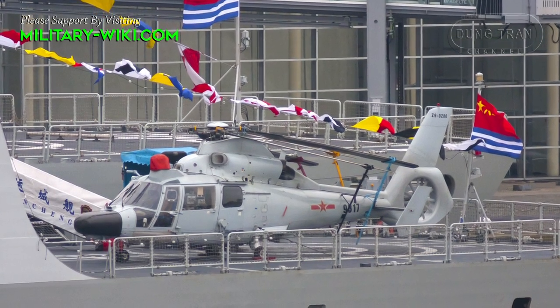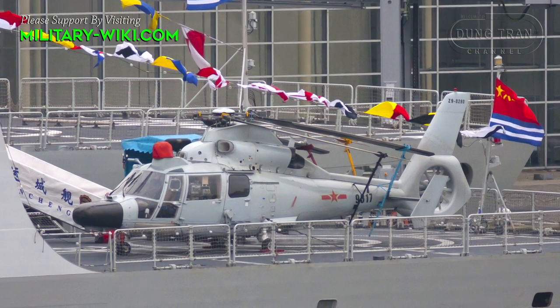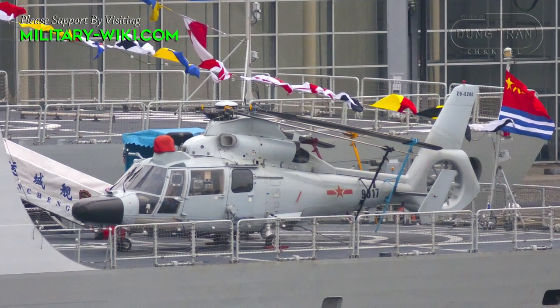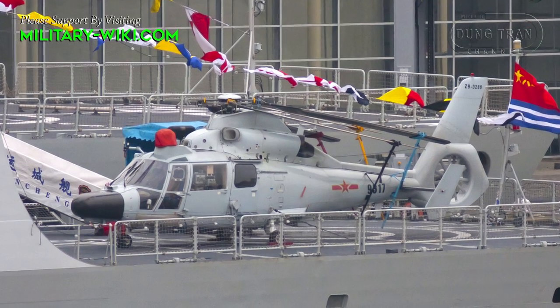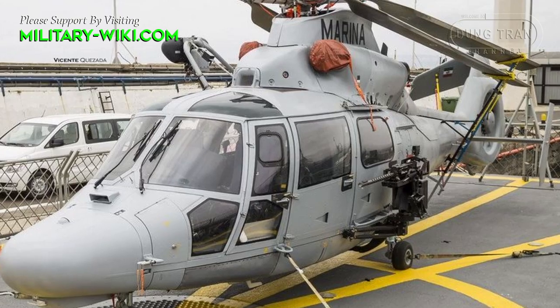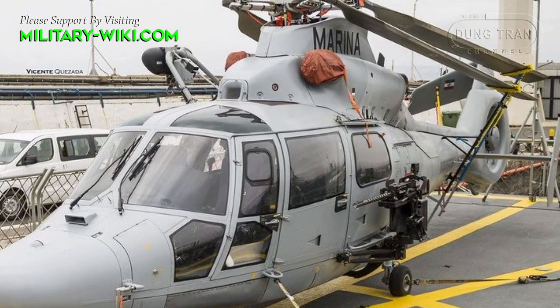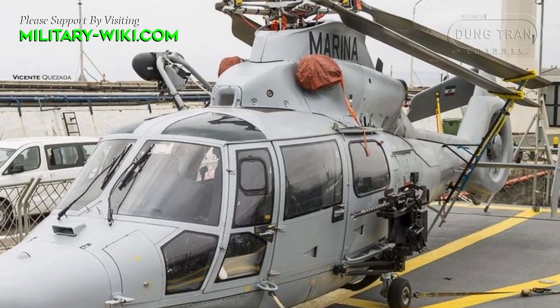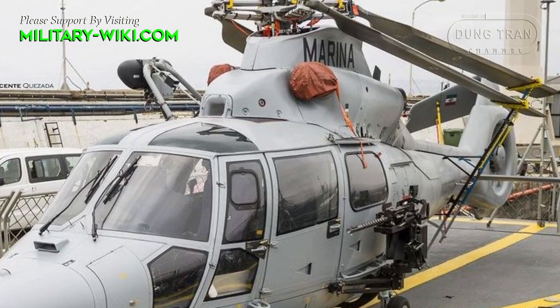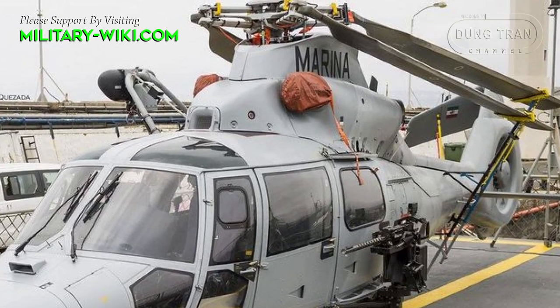The PLA Naval Aviation operates a mixed fleet of the French-made AS-565 Panther and the indigenous Z9 Sea helicopters. The AS-565 Panther is the naval variant of the AS-365 Dauphin II, developed by Aérospatiale in France for ship-borne anti-submarine warfare and search and rescue missions.